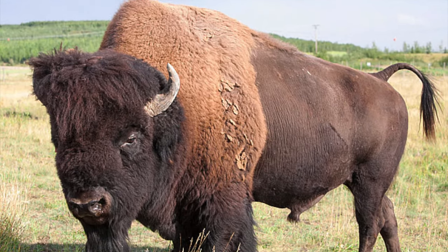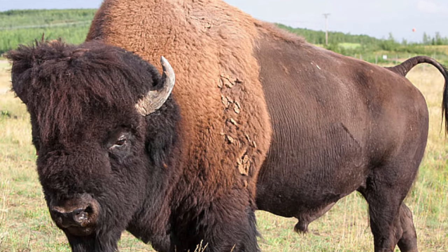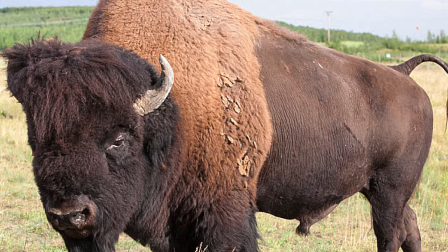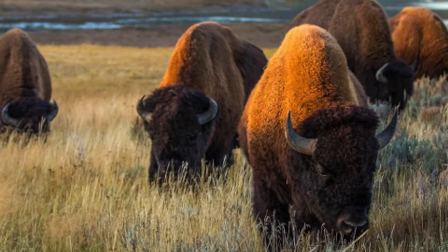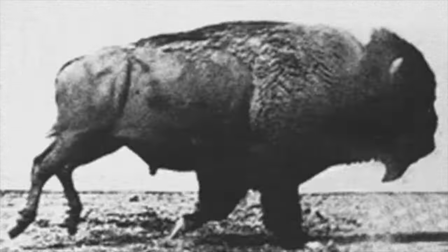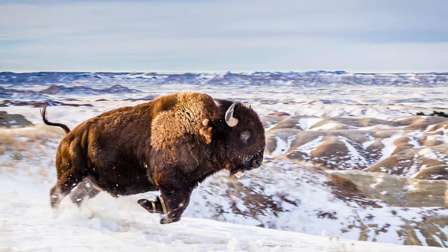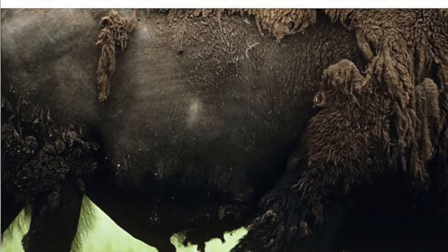Bison are the largest land animal in North America. They can be over six feet tall and ten feet long and weigh two thousand pounds. Bison have short horns and short legs, but they can still run fast and have the endurance to outrun a horse. Bison have a shaggy furry brown coat that keeps them warm in the wintertime and is shed in the summer.